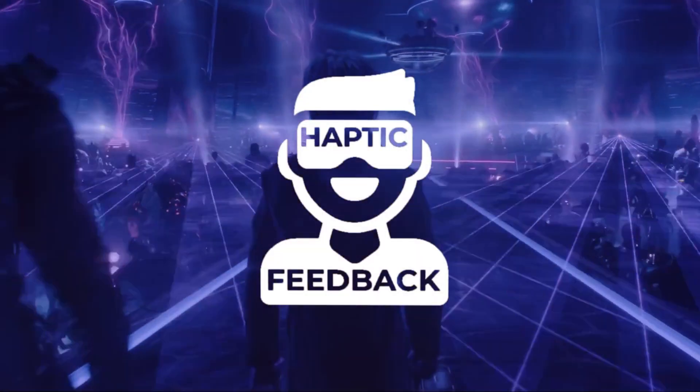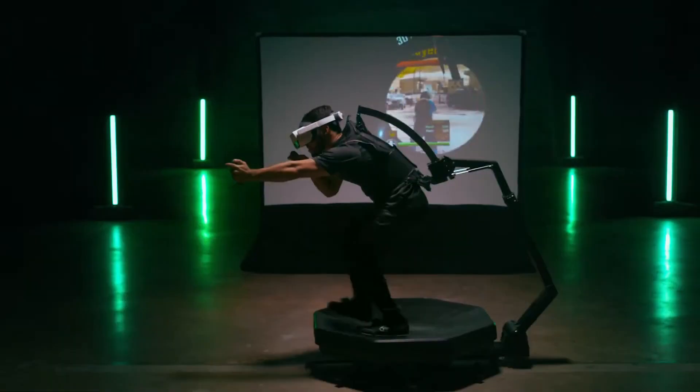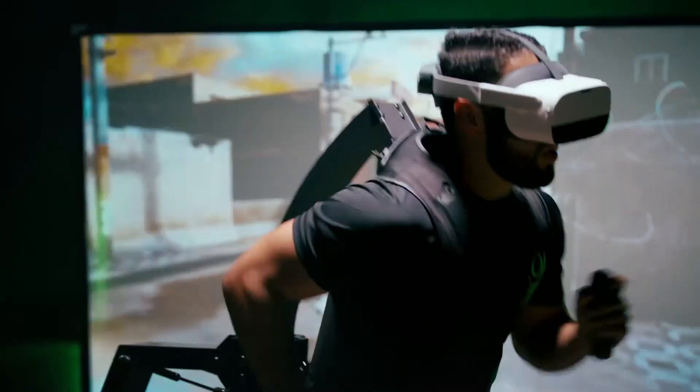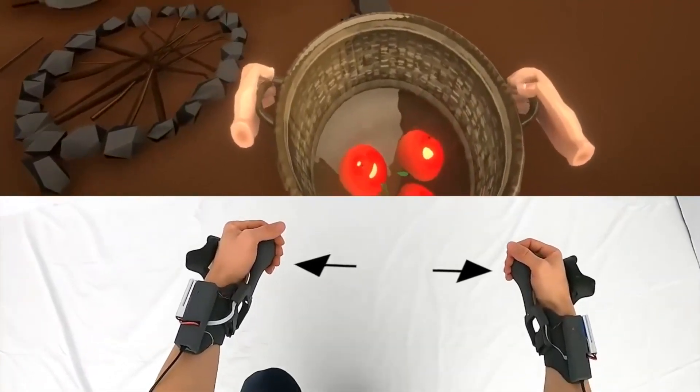What's up guys, welcome to Haptic Feedback, your one-stop shop for all VR hardware and haptic news. I'm your host Reginx, and I have 7 stories for you this month — from VR headset releases to cutting-edge haptic research. We have a lot to pack in, so let's get to it.